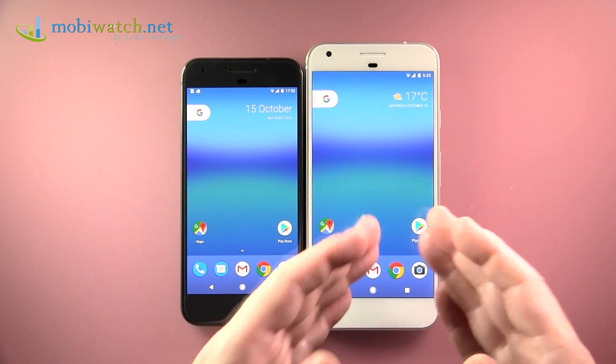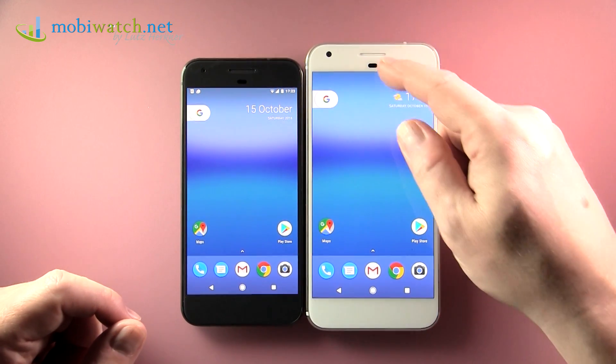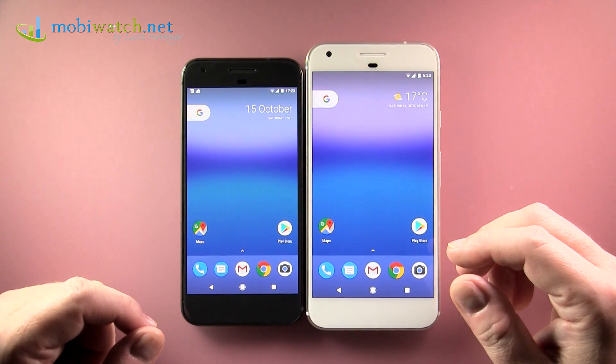With the Google Pixel and Pixel XL comes the new Android 7.1 Nougat, the final version, and in this video we'll have a look at the new features.